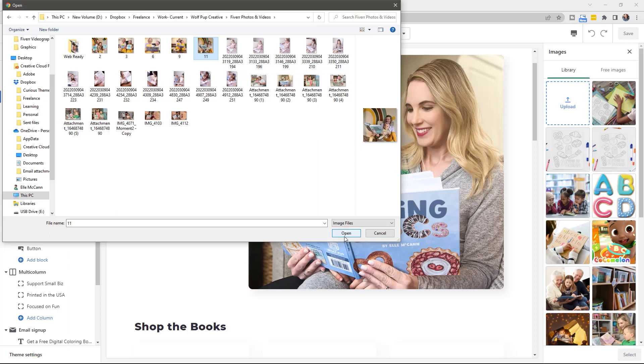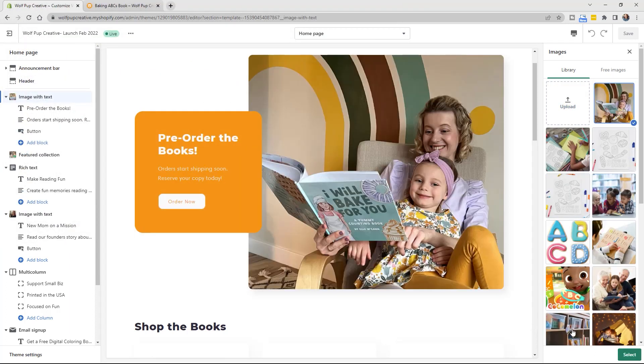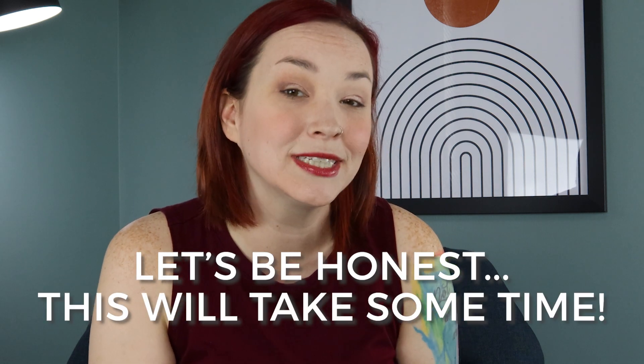Do you need to switch out any images for newer ones? A lot of times we get new images for social media but forget to change out the ones on our About page and other areas of our site. This is going to take the most amount of time out of all the steps, but scheduling time to do this quarterly will pay off.